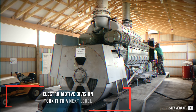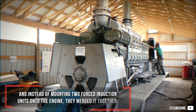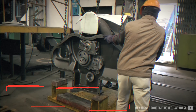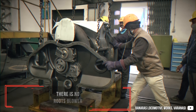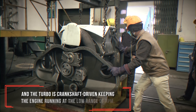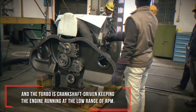Electromotive Division took it to the next level and instead of mounting two forced induction units onto the engine, they merged them together. The turbocharged version basically only has the turbo unit — there is no roots blower — and the turbo is crankshaft driven, keeping the engine running even at the low range of RPM.